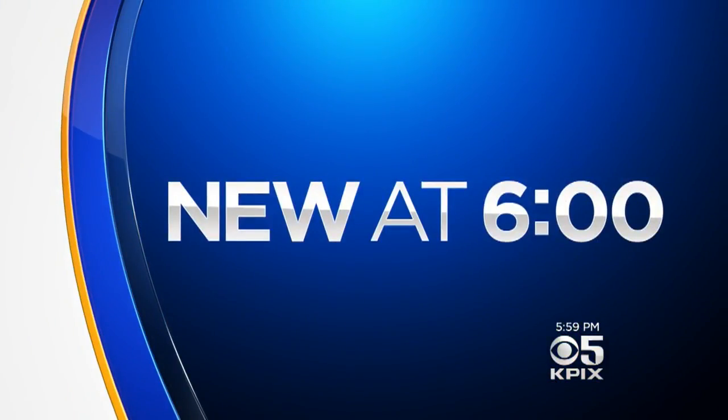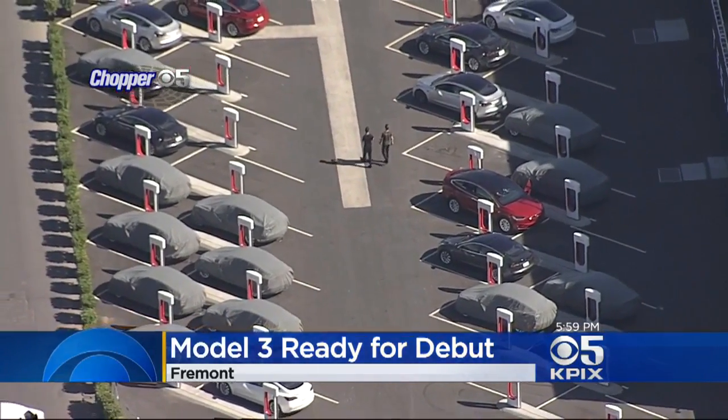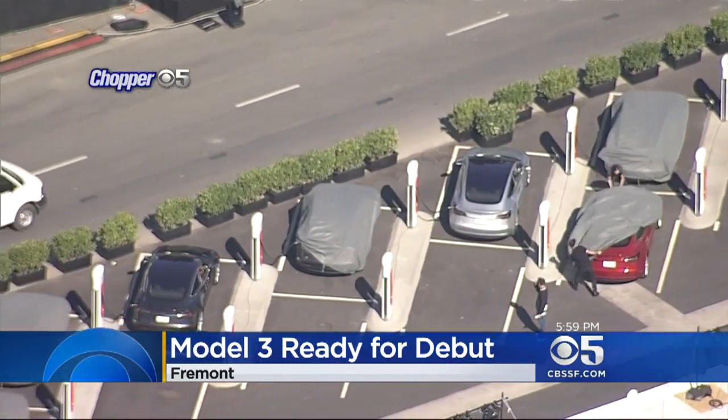It's new at six. It could be a game changer for the electric car market. Tesla's long-awaited Model 3 is finally hitting the streets. Chopper 5 flew over the Tesla factory in Fremont where the stage is set for the launch party, and you can see all those brand new Model 3's lined up in the parking lot.